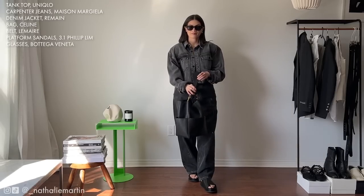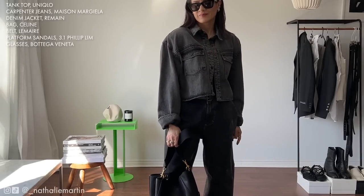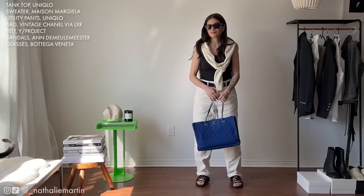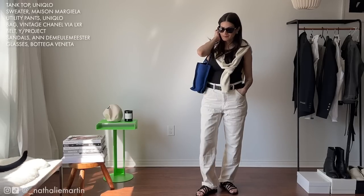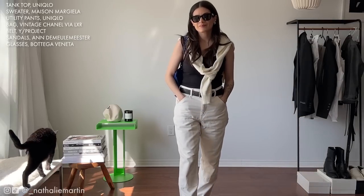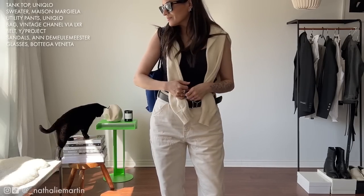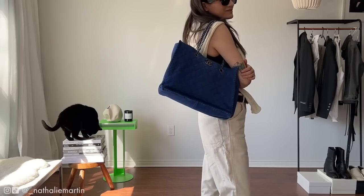If it's a bit chillier, I can pop on a denim jacket I picked up last year from Remain Birger Christensen — it has built-in shoulder pads which changes up the silhouette compared to a standard denim jacket. On the more affordable side, Uniqlo has an amazing selection of cargos and utility pants right now. I paired this look with a black belt to ground things out, a Maison Margiela knit sweater from Essence, and a vintage Chanel tote bag from LXR — playing into the tote bag trend we'll see a lot this spring/summer.